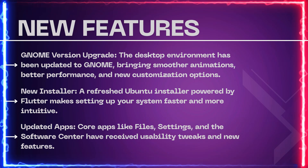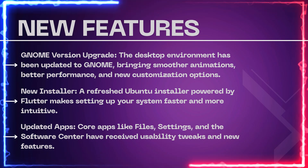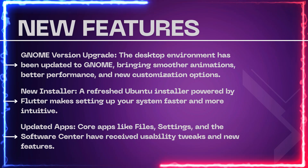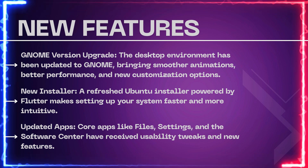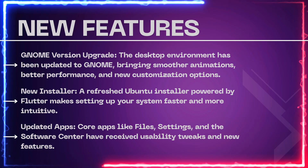Second, new installer — a refreshed Ubuntu installer powered by Flutter makes setting up your system faster and more intuitive. Third, updated apps — core apps like files, settings, and the Software Center have received usability tweaks and new features.